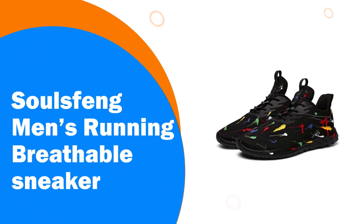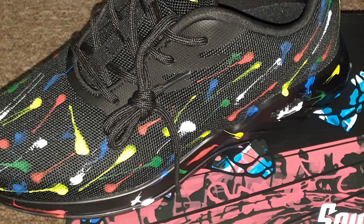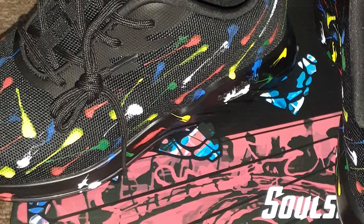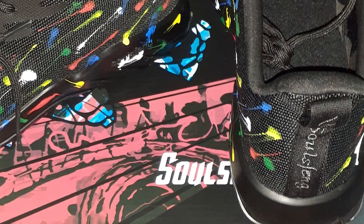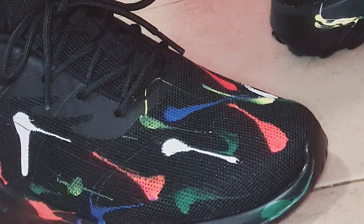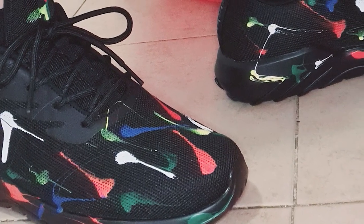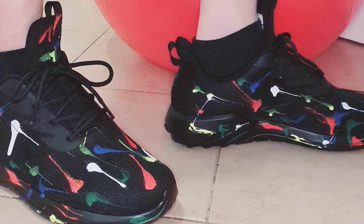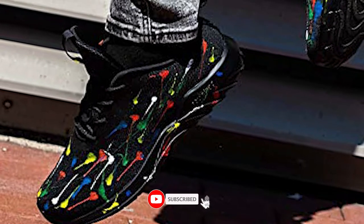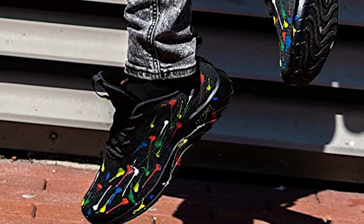Number 6. Soulsfang Men's Running Breathable Sneaker. Knit upper material lets your feet breathe freely when you run or walk. It's soft and protective to cushion your every step — these fashion sneakers provide a comfortable feeling, like stepping on a cloud. The ripple rubber outsole with good non-skid property features durable and non-slip design, high elasticity, and shock absorption. The high-density cushioning outsole protects the feet and reduces the risk of ankle sprain.